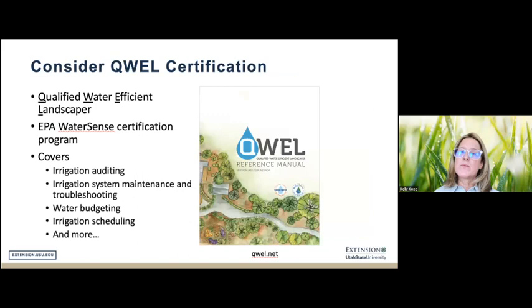Another program available here in Utah and much of the Western U.S. is the Qualified Water Efficient Landscaper (QWEL) Program, which focuses on managing landscapes and irrigation systems efficiently — covering irrigation auditing, system maintenance, and troubleshooting. If you are in the Western U.S., particularly a landscape contractor, I encourage you to check it out. It's a fantastic certification and is also an EPA WaterSense certification.